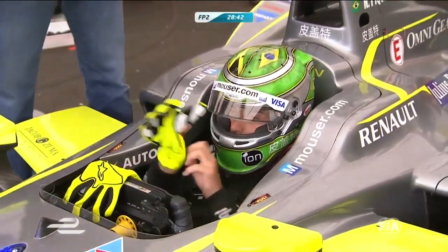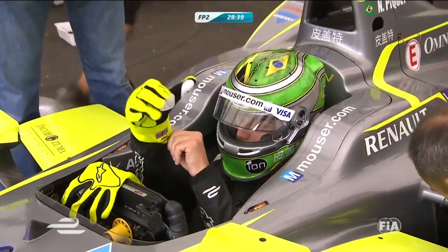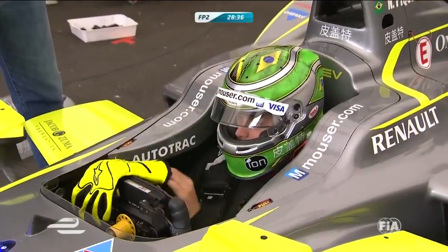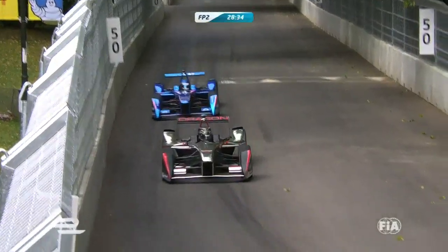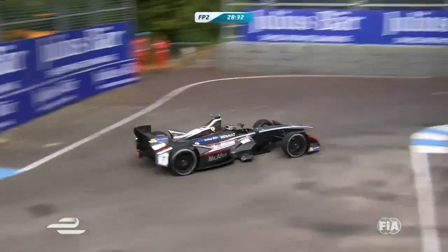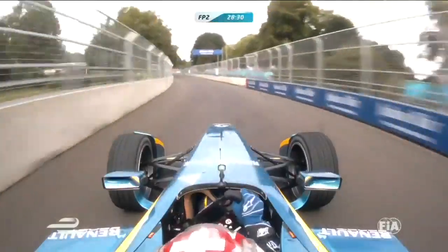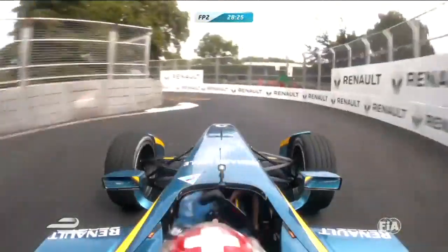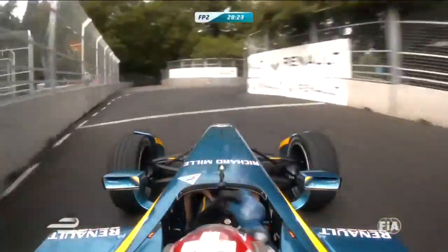As Nelson Piquet gets strapped in — anorak fact here — you can see that Piquet's got a clear visor on. He's been running this sort of very cool-looking gold reflective visor all weekend. I wonder if he's struggling to see under the trees with the lower light in the slightly overcast conditions today. He also looks like he's got half a Brazilian flag and half a Jamaican flag on the top of his helmet.